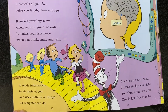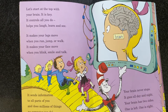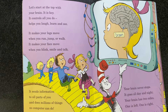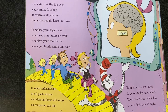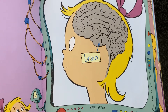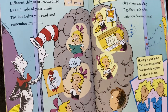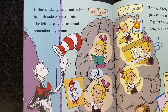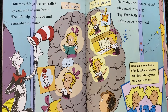Let's start at the top with your brain. It is key. Controls all you do. Helps you love, learn, and see. It makes your legs move when you run, jump, or walk. It makes your face move when you blink, smile, and talk. It sends information to all parts of you and does millions of things no computer can do. Your brain never stops. It goes all day and night. Your brain has two sides — one is left, one is right. Different things are controlled by each side of your brain. The left helps you read and remember my name. The right helps you paint and play music and sing. Together, both sides help you do everything.